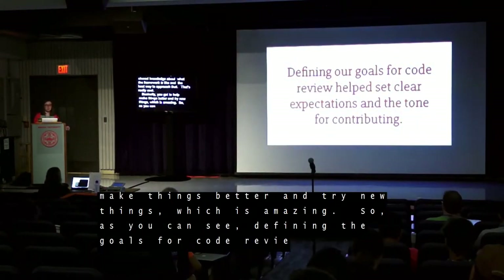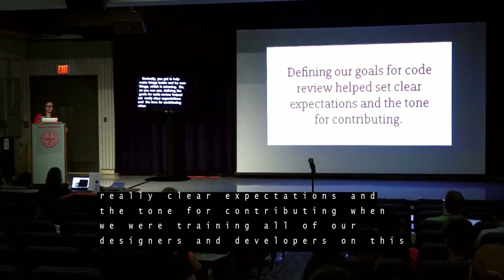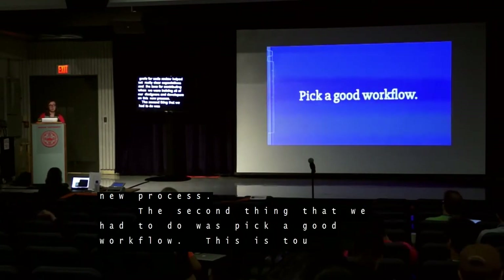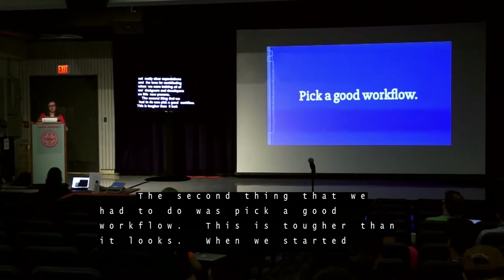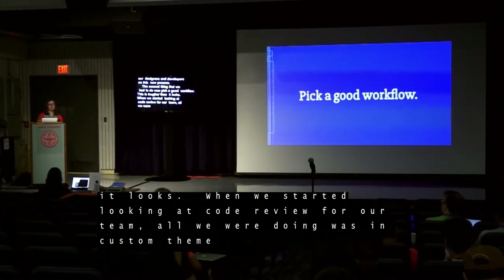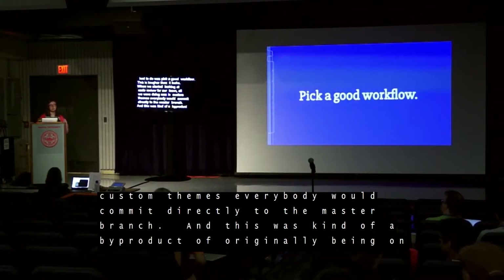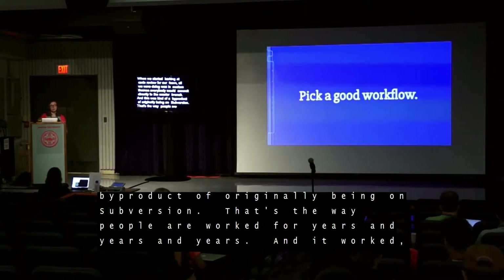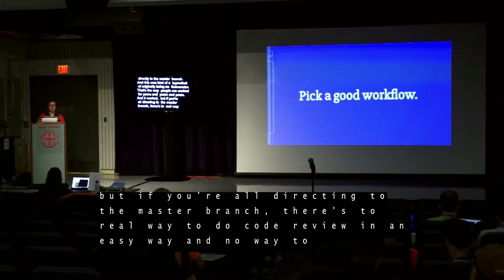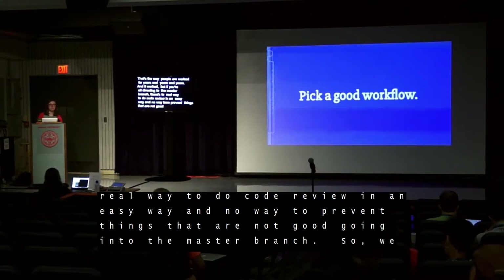Defining the goals for code review helps set clear expectations and tone for contributing when training designers and developers on a new process. The second thing we had to do was pick a good workflow, and this is tougher than it looks. When we started, everyone was committing directly to the master branch in custom themes — a byproduct of originally being on Subversion. If you're all committing directly to master, there's no real way to do code review easily and no way to prevent bad code from entering master. So we needed to define what that workflow looked like.